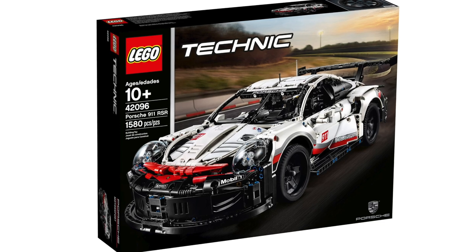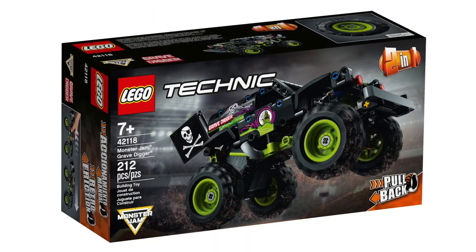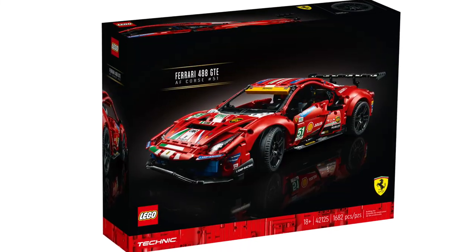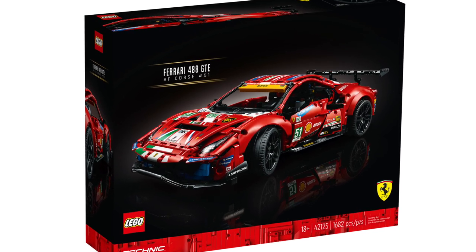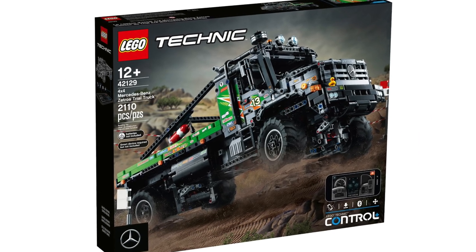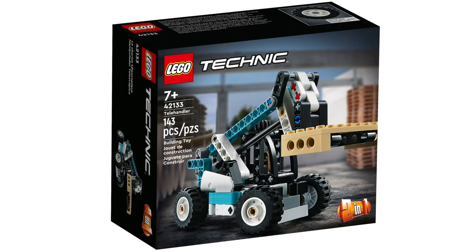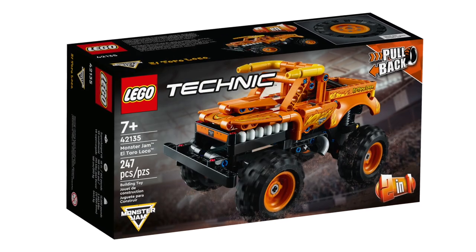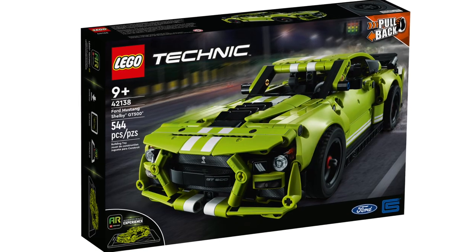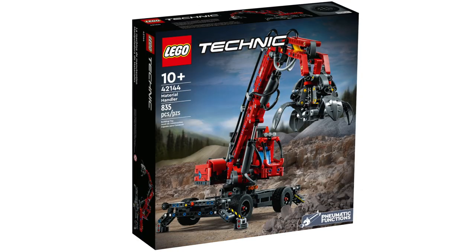Technic is the next theme. We've got the Porsche 911 RSR, Ducati Panigale V4R, Dom's Dodge Charger, Race Place, Monster Jam Grave Digger, Jeep Wrangler, McLaren Senna GTR, Ferrari 488 GTE AF Corse No. 51, The Batman Batmobile, Heavy Duty Tow Truck, 4x4 Mercedes-Benz Zetros Trial Truck, App-Controlled Cat D11 Bulldozer, The Motorcycle, Telehandler, Monster Jam Megalodon, Monster Jam El Toro Loco, Formula E Porsche 99X Electric, Ford Mustang Shelby GT500, All-Terrain Vehicle, App-Controlled Transformation Vehicle, and Material Handler.